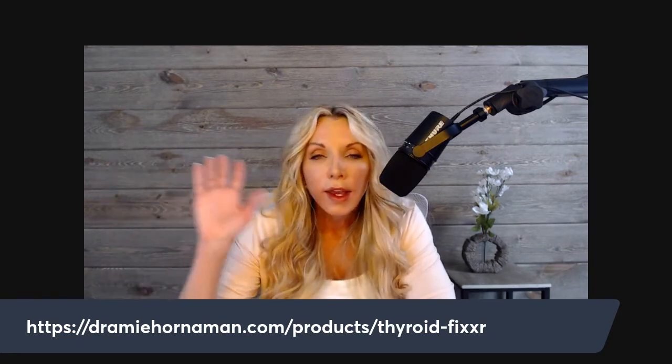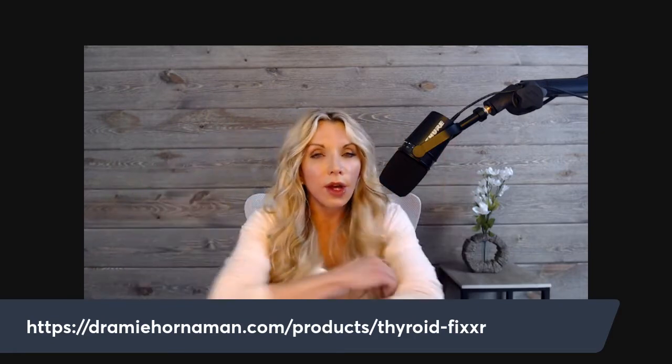The 3,5-diiodo-L-thyronine is what is in my Thyroid Fixer supplement. It's proprietary and one of a kind. I'm very proud of this product.